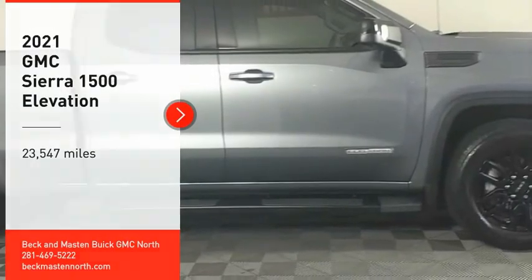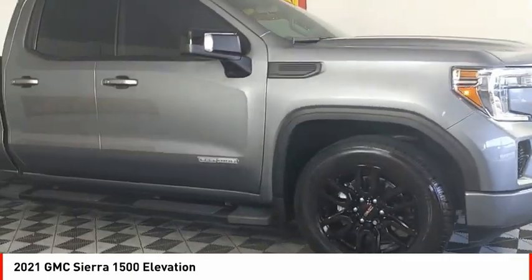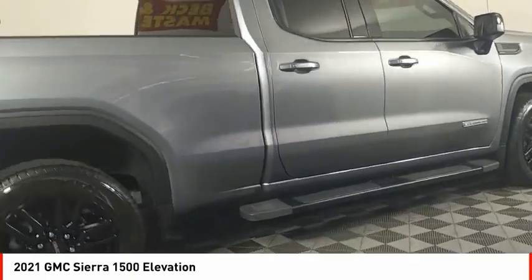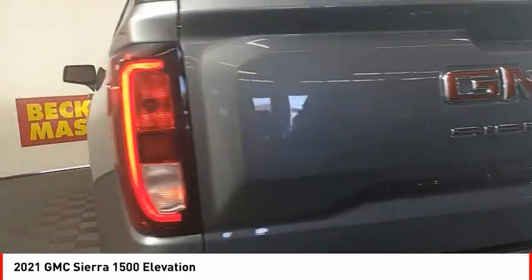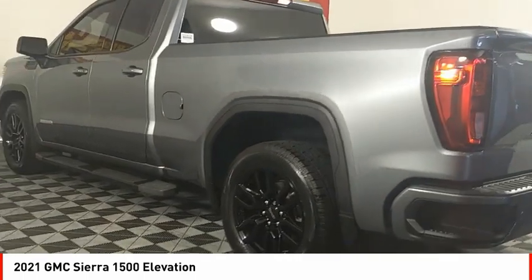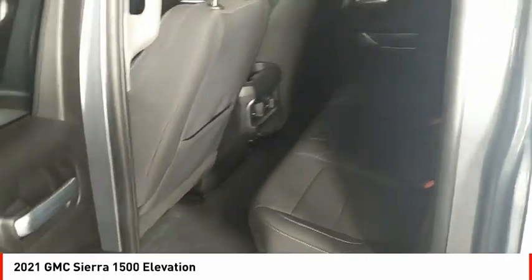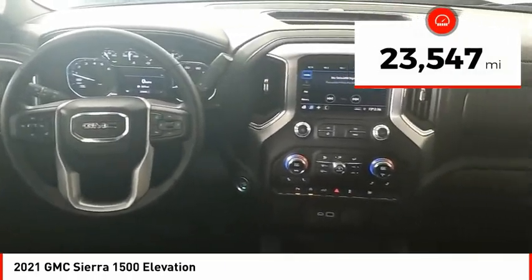You are going to love the 2021 Sierra 1500. The GMC Sierra is a full-size pickup with all the functionality you could expect. With multiple trim levels, the GMC Sierra provides a wide range of features for you to enjoy. Power and advanced technology can both be found in this fantastic truck. This vehicle has less than 25,000 miles.